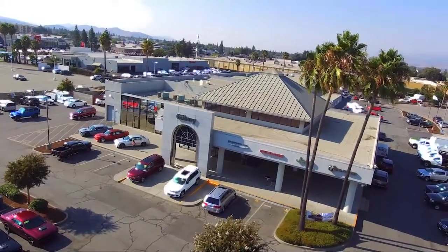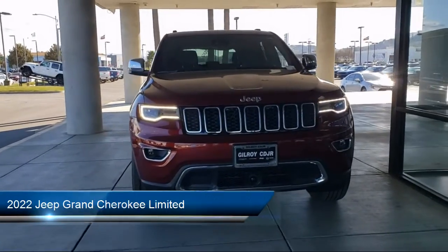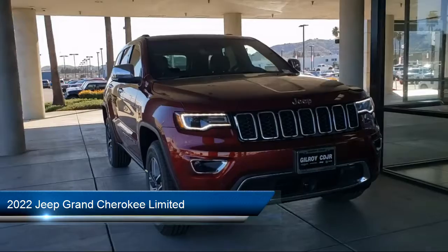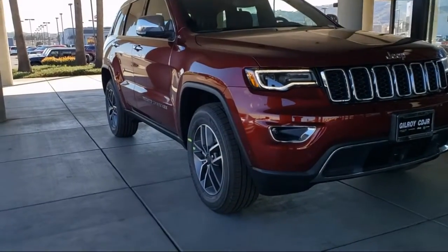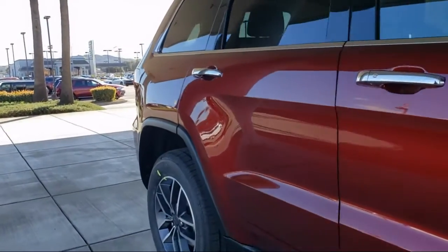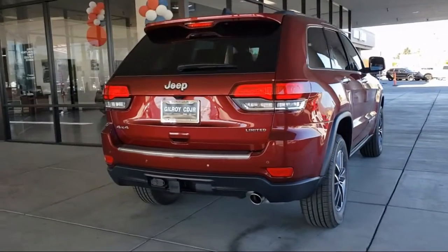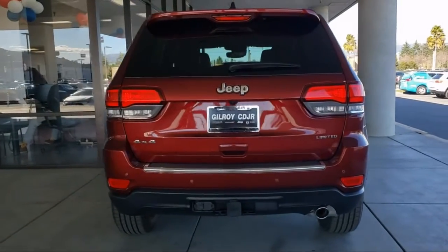Welcome to Gilroy Chrysler Dodge Jeep Ram. Here's a look at one of our great vehicles for sale, which comes equipped with navigation, Bi-Xenon HID headlamps, 7 and 4 pin wiring harness, auto dimming door mirrors, adaptive cruise control with stop, fully automatic headlights, Sirius XM satellite radio, dual front side impact airbags, blacktop package, and Parkview rear backup camera.